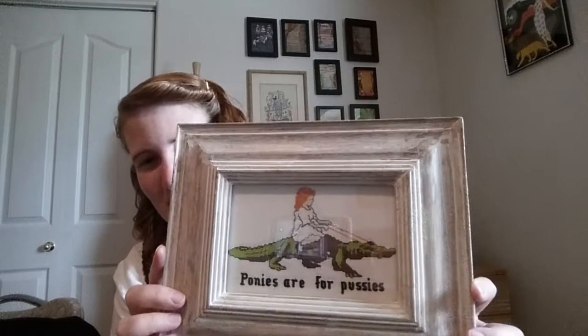The next kind of odd item I got was this framed piece of needlepoint that says "Pussies are for ponies" and it's got a little redhead girl riding a crocodile. I had a laugh when I discovered it, and for $2.99 I had to get it. I've got a little collection of needlepoint in my bathroom, so I thought this would be a great little addition.